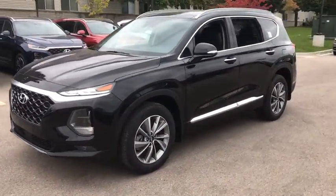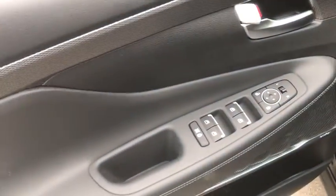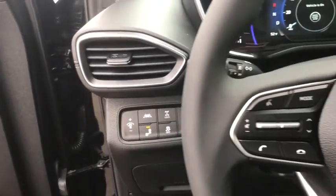Here are some of this vehicle's great options: backup camera, anti-lock braking system, steering wheel audio controls, remote engine start, lane departure warning, all-wheel drive, traction control, stability control, keyless entry, Bluetooth.